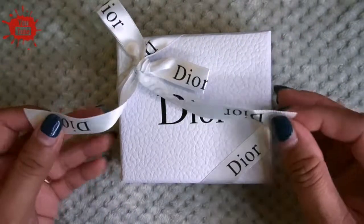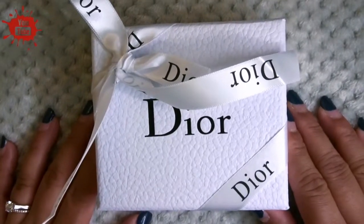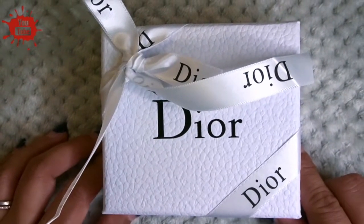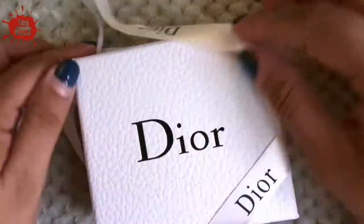Hi, what I have here is a Dior package. This is something I've sourced and found from China. If you're going to ask me about authenticity, I'm unable to comment on that, because when you buy things in bulk I am not able to get an authenticity card. This is actually the lipstick casing.